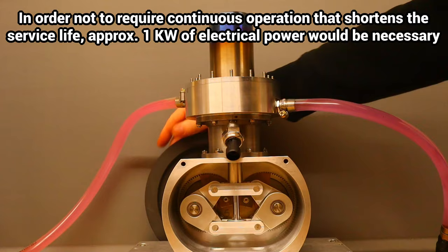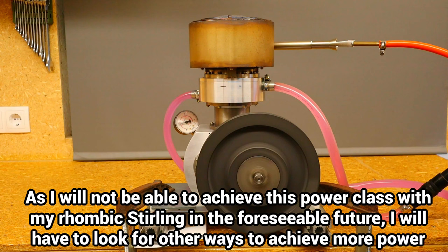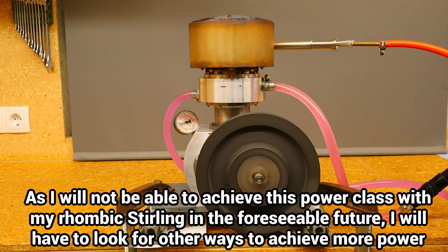I have been increasing the output of my Stirling engines for years, but the 300 watts I have achieved so far are nowhere near enough. I am now faced with the decision of either significantly enlarging the Stirling engine or switching to an internal combustion engine and doing without the multifuel capability.